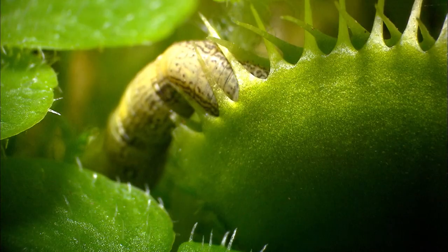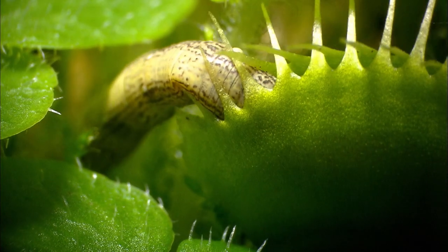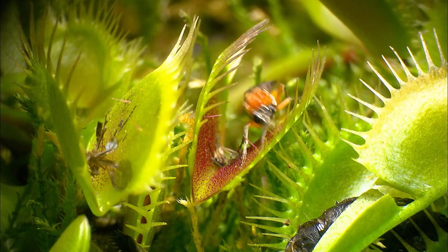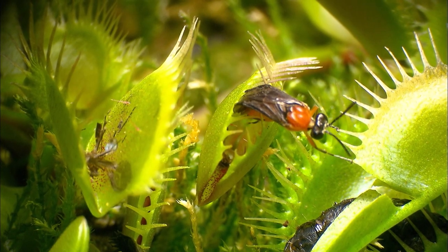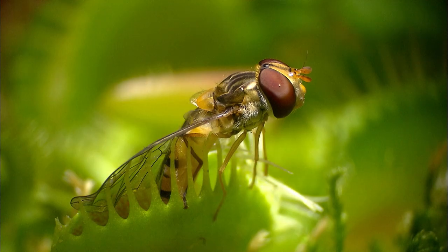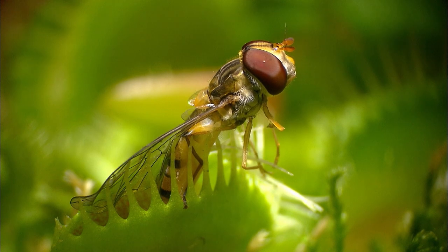Once it catches a prey, the flytrap will never let go no matter how hard the insect tries to free itself. The trap will seal itself and form a stomach where enzymes are secreted by the plant. The insect will be digested within two weeks.